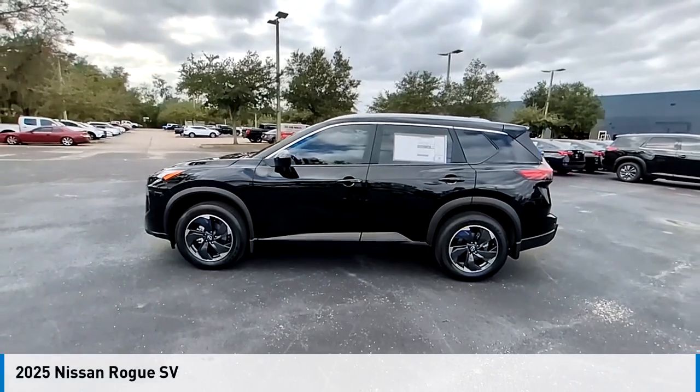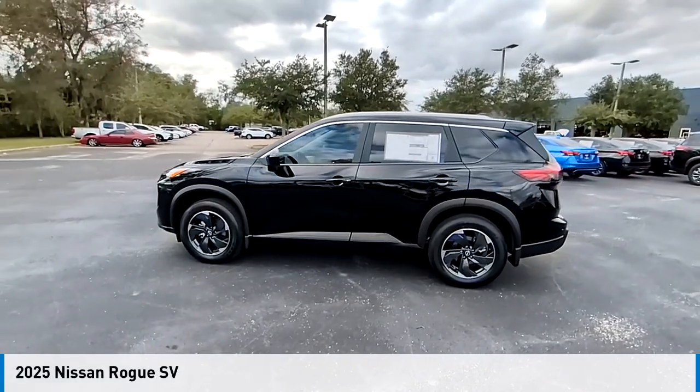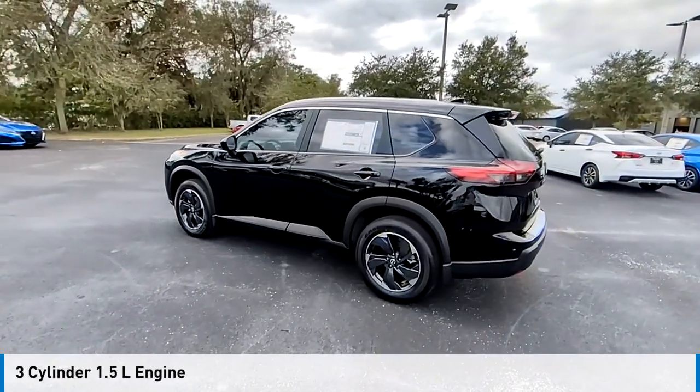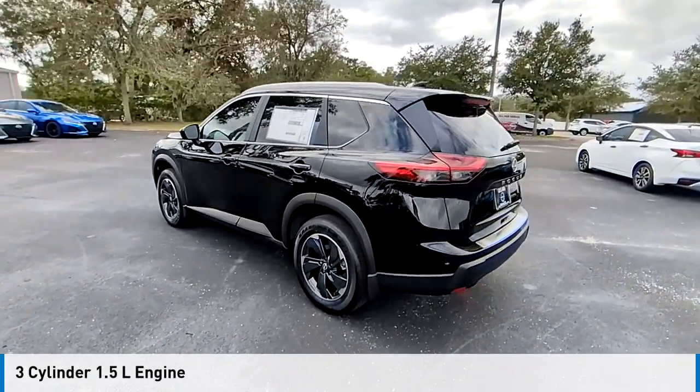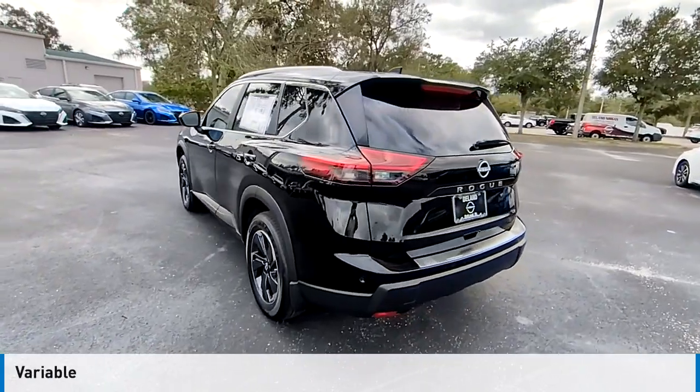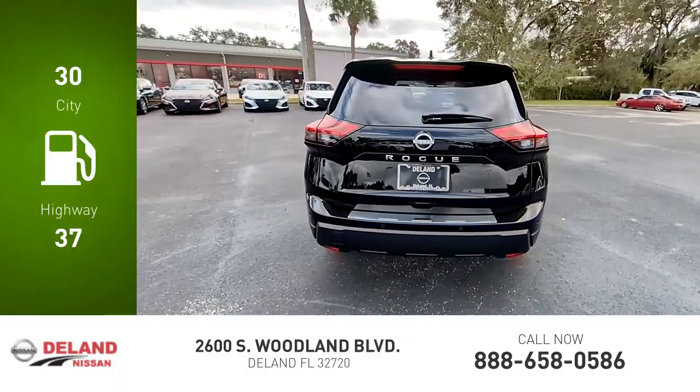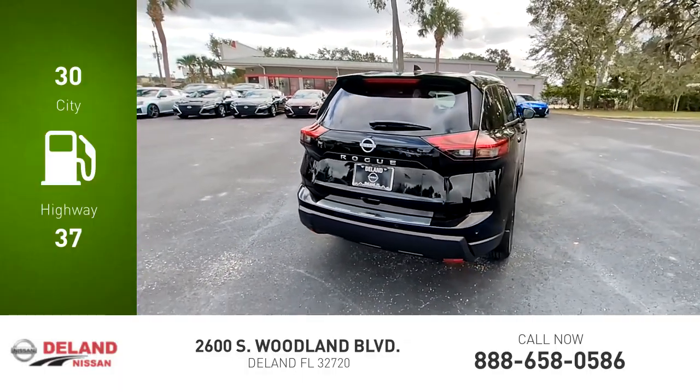Stop by and take a look at the 2025 Rogue. This vehicle is powered by a front-wheel drive, three-cylinder, 1.5-liter engine, and comes with a continuously variable transmission. Great fuel efficiency saves you money by requiring fewer trips to the gas station.